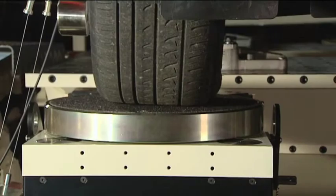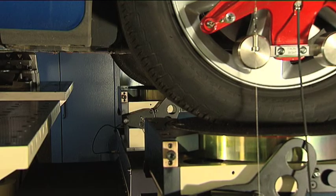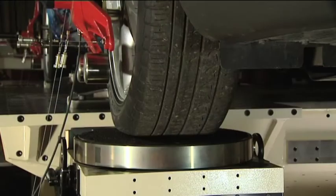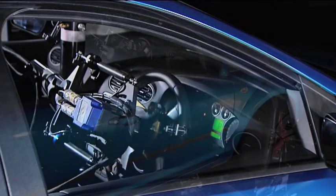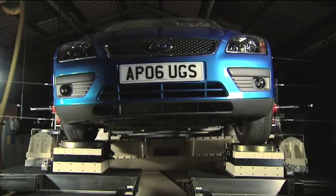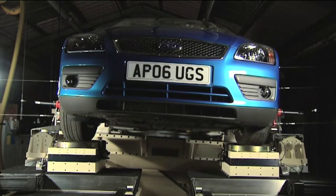To establish the horizontal plane compliances, each wheel pad can be driven laterally or longitudinally, loading the suspension as in cornering or braking. The steering system compliances are measured by applying a torque at each wheel pad. Alternatively, the steering system can be driven using a specially designed motor drive to simulate driver input. A special test mode is provided which automatically combines the kinematic motion and the horizontal force inputs to more accurately simulate the cornering and braking behaviour of the vehicle.